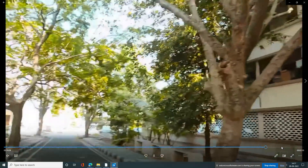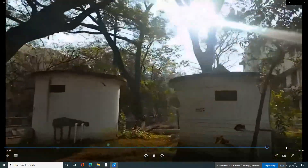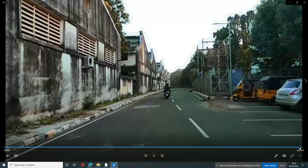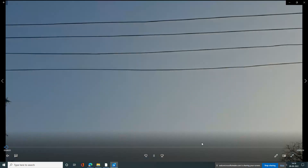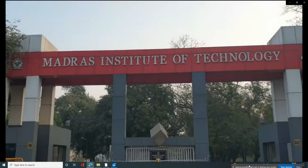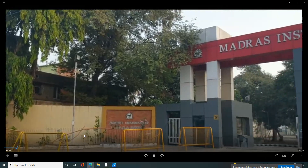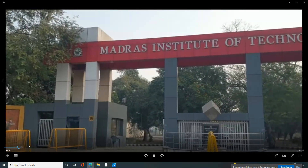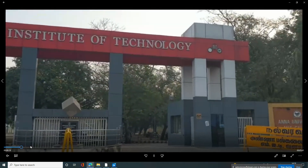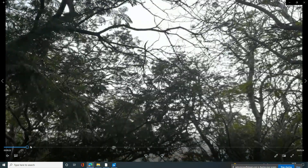UNIESTY would have added campus — that is MIT campus. MIT campus, UNIESTY next to preferred CEG. University Departments of UNIESTY — this is Chrome Petal campus. So production engineering, aeronautical engineering, instrumentation engineering, and automobile engineering are offered here.